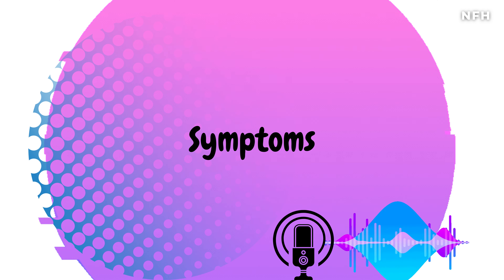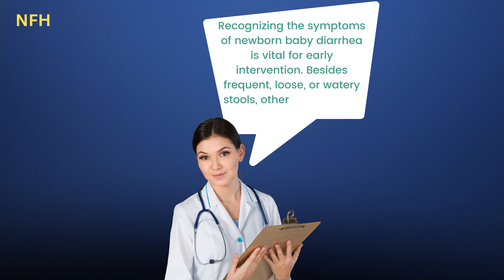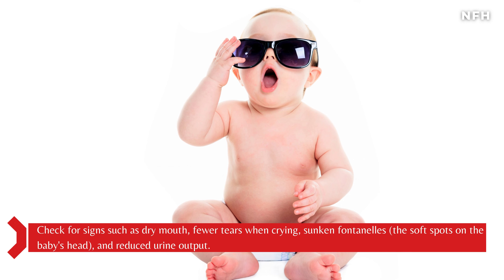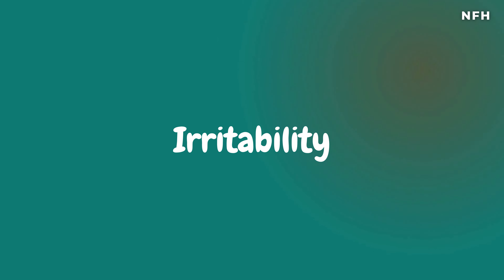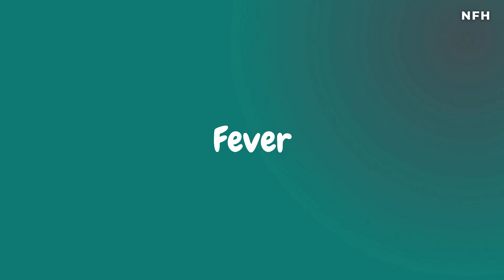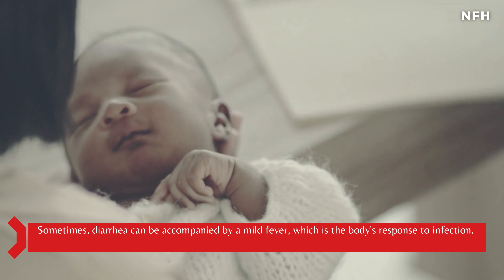Recognizing the symptoms of newborn baby diarrhea is vital for early intervention. Besides frequent, loose, or watery stools, other signs to look out for include dehydration — check for signs such as dry mouth, fewer tears when crying, sunken fontanels (the soft spots on the baby's head), and reduced urine output. Irritability: if your baby is unusually fussy and seems more uncomfortable than usual, it could be related to diarrhea. Sometimes diarrhea can also be accompanied by a mild fever, which is the body's response to infection.